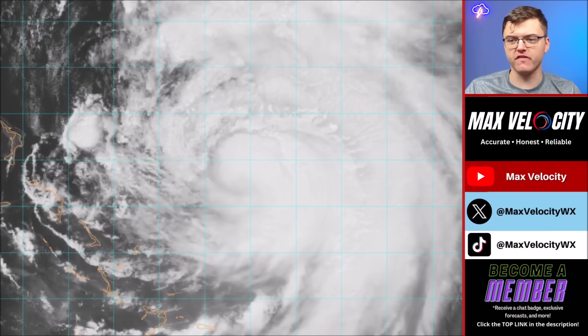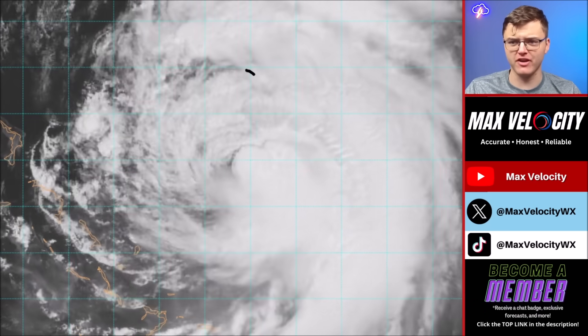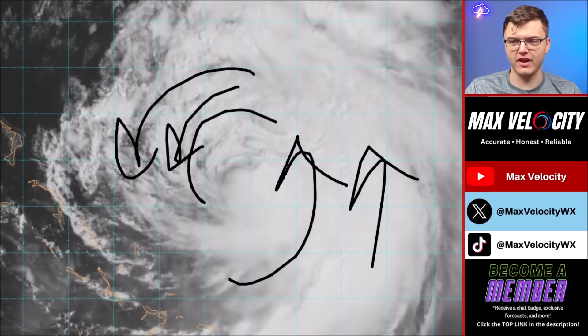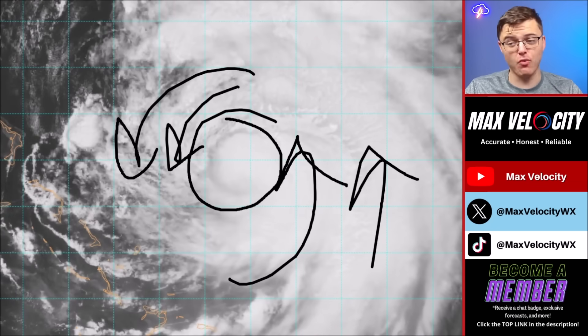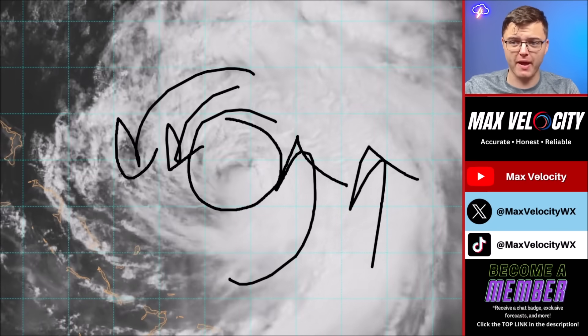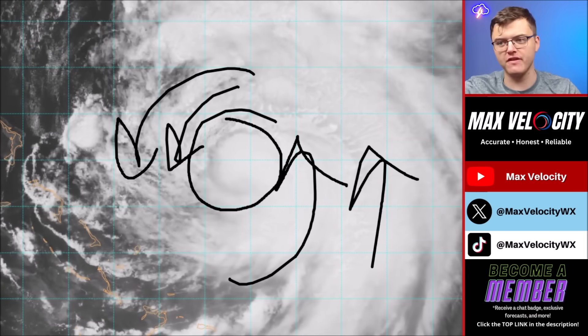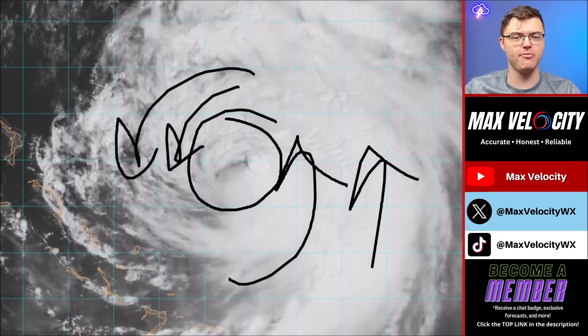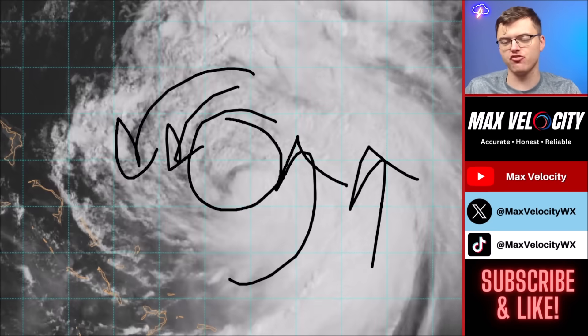Looking at visible satellite imagery — another striking view. You can see how low the cloud tops are on the west half of this hurricane, with very tall clouds on the east side, and the eye is visible right here. The eye was exposed at one point because of the wind shear, but it is now covered over by very high cumulonimbus clouds, which means this is attempting to reintensify as it tracks to the north.